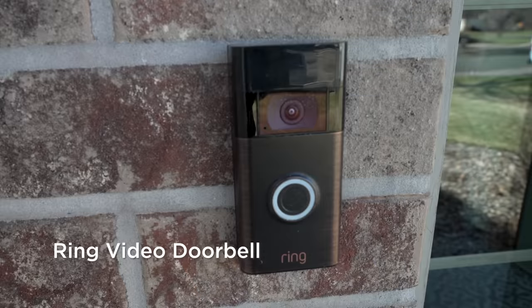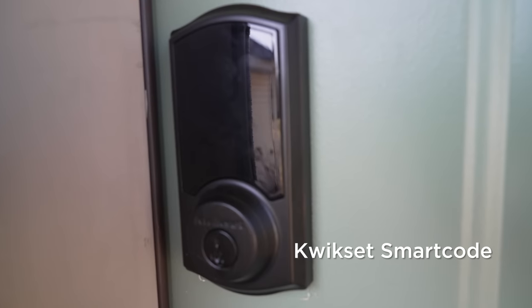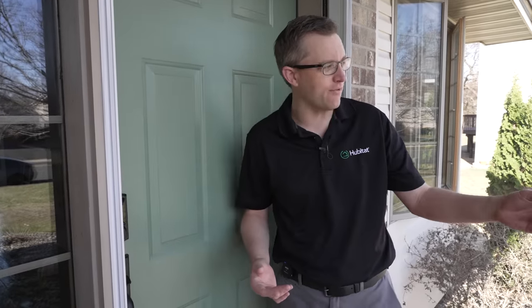We got the Ring doorbell here — got the camera and everything. And then we've got the Quickset lock here, connected to Hubitat. Through the Hubitat Lock Code Manager program, you can program lock codes for all your kids, all your family members. You can also set codes for one-offs or special days. I did that for Brandon right here — he's got his own code just for today.